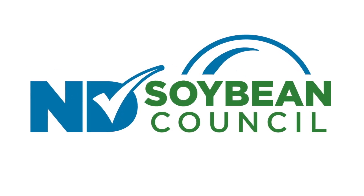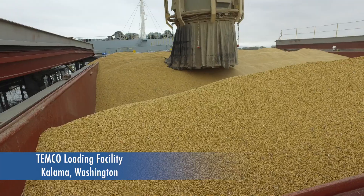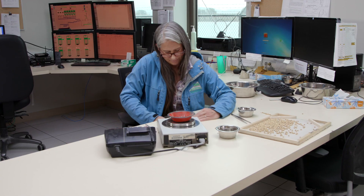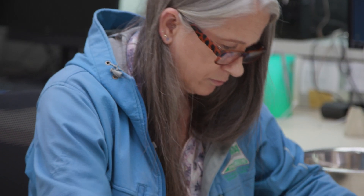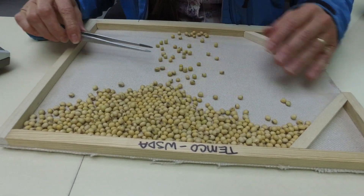On their way to global markets, North Dakota soybeans are inspected repeatedly for quality and quantity. Grading is an impartial professional assessment of grain entering the marketplace — the highest standard of measurement to ensure the product delivered is precisely what international buyers are looking for.